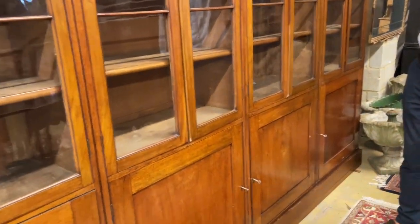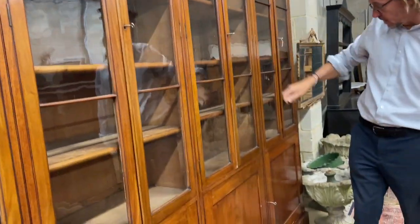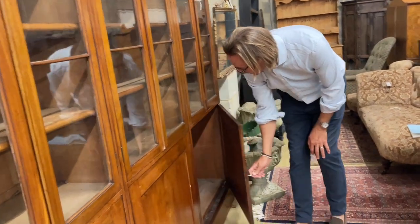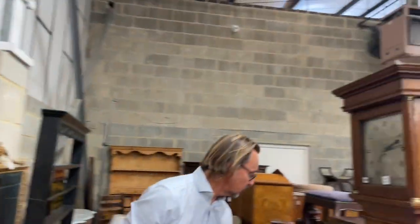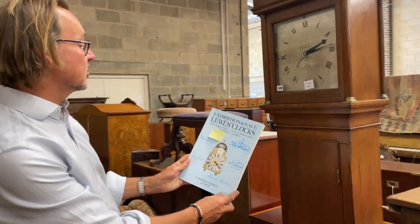Reasonable height without being crazy tall, with slender doors. It's mahogany, it's Victorian, it's got a nice smell to it actually. A very useful, practical piece of furniture. Lot 1133.